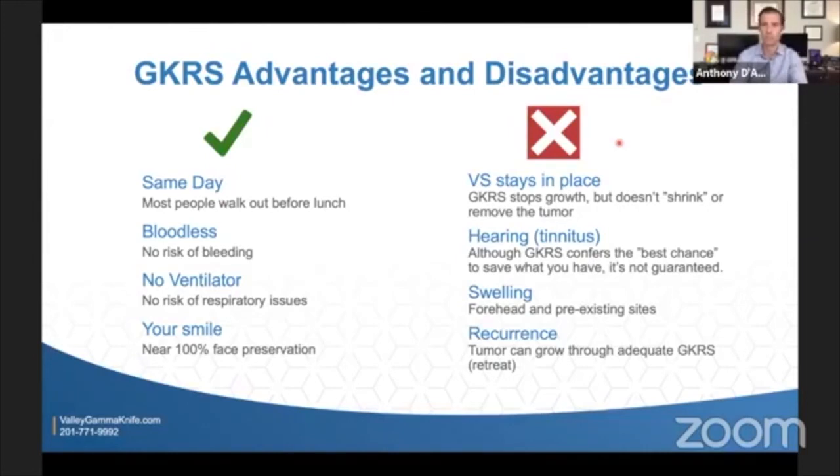Hearing is a major quality-of-life issue with vestibular schwannomas — whether causing tinnitus patients can't escape or patients wanting their hearing back. The hearing nerve is very fragile, essentially an extension of brain tissue, making it very sensitive and hard for any treatment or observation to preserve. That said, if you need treatment, don't need traditional surgery, and your hearing is still okay but slightly weak, gamma knife affords the best chance of holding on to what you have — though we cannot guarantee hearing preservation with anything we do.